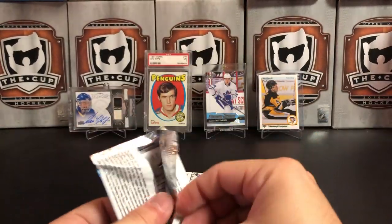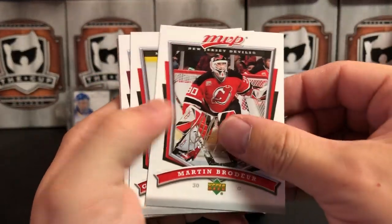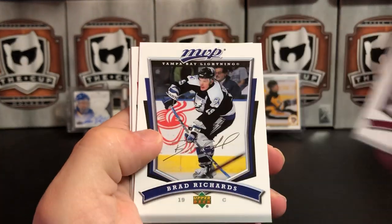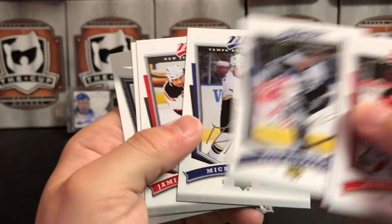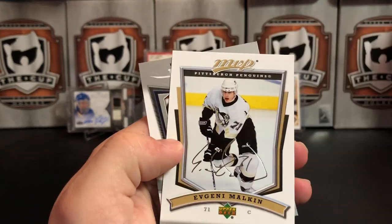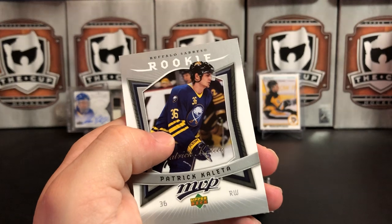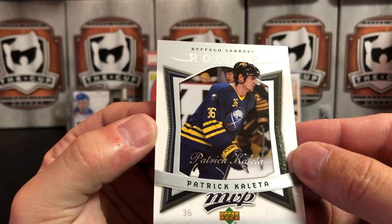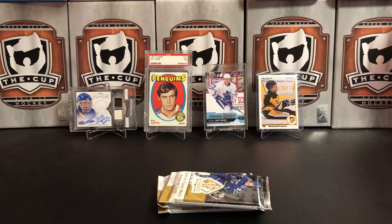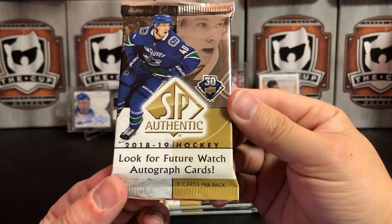07-08 MVP last pack: Marty Brodeur — legend — Guillaume Latendresse, Ryan Smyth, Brad Richards, Mikhail Ouellet for the Pens, Jamie Langenbrunner, there is Geno — that should be a second-year card for Malkin, that's nice — and our rookie is Patrick Kaleta for the Buffalo Sabres. Uneventful so far, but here we go — our main event: 2018-19 SP Authentic, looking to pull some Future Watches.